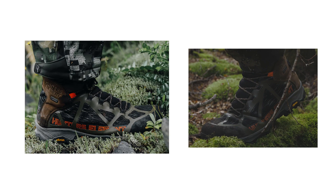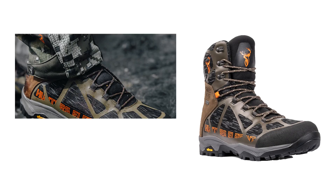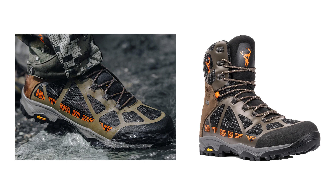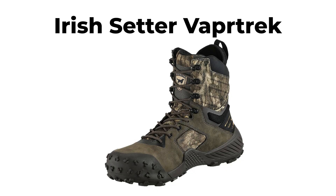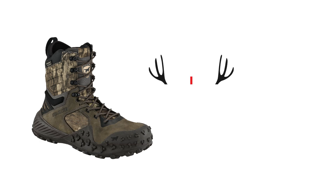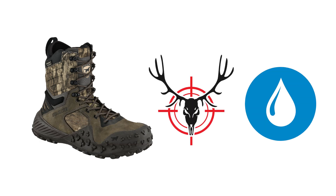We start with the hunting boots ranked 7th as we move towards the number one hunting boots of 2024 in this video. The Irish Setter Vapor Trek, ranked 7th, is an 8-inch waterproof leather boot designed for hunters who need reliable performance throughout the season.